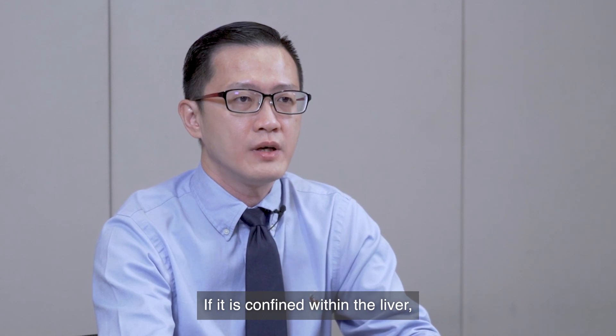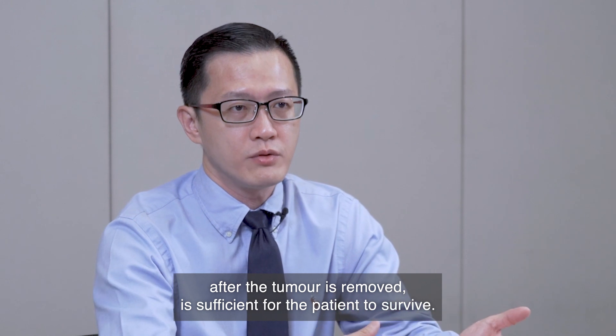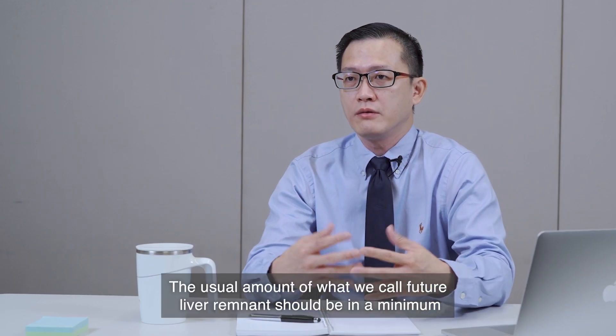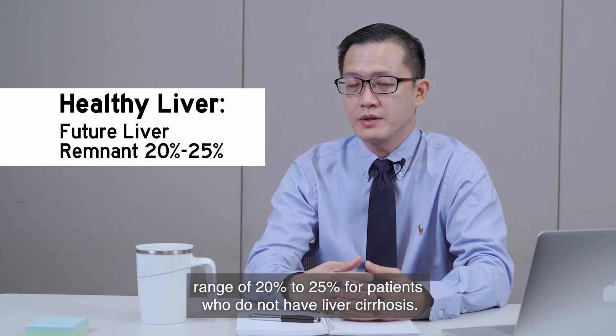If it is confined within the liver, then we need to decide whether the amount of liver left behind after the tumour is removed is sufficient for the patient to survive. The usual amount — what we call future liver remnant — should be in a minimum range of 20 to 25 percent for patients who do not have liver cirrhosis.